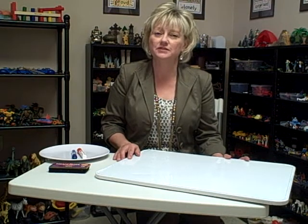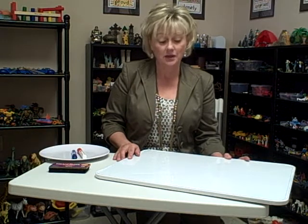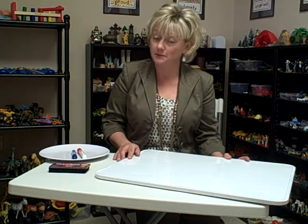Hi, I'm Pam Dyson and I'm the founder and the director of the St. Louis Center for Play Therapy Training. I'm here today with a play therapy tip.